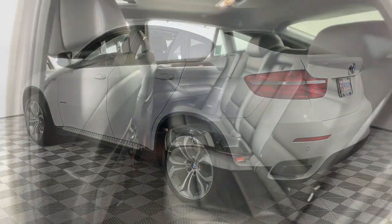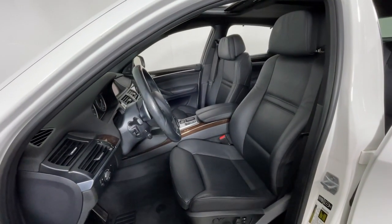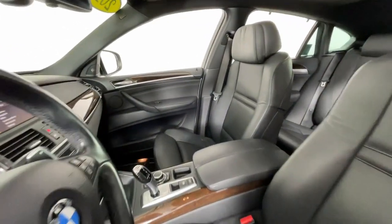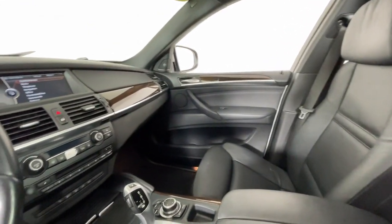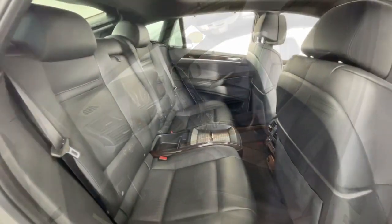The BMW X6, the spacious sports activity coupe that surpasses expectations for elegance, power, comfort, and prestige. Loaded with the technology you need to stay connected and engineered to perform, the X6 defies convention.